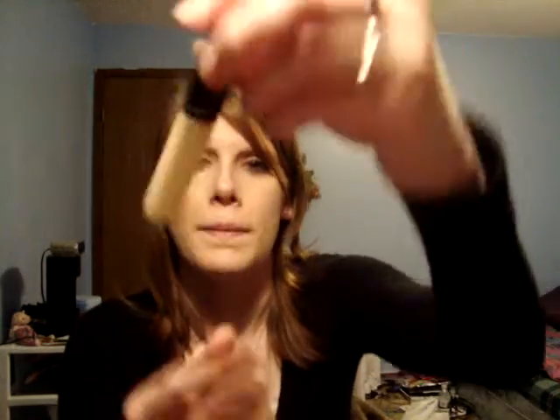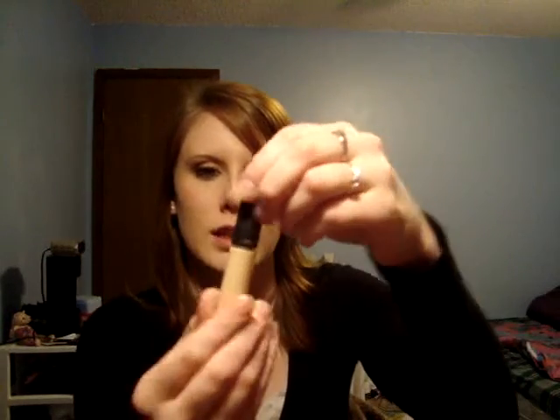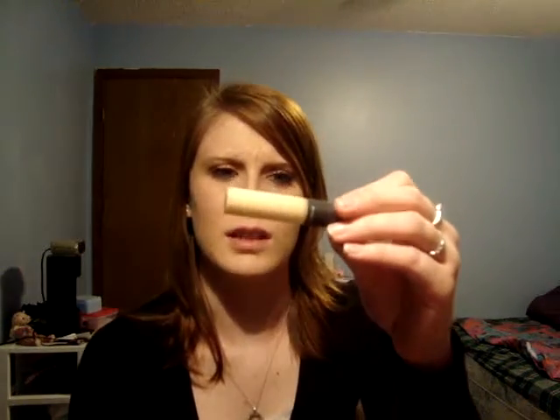I also got a concealer, also in NC15. They have another one that comes in a glass jar that's supposed to do full coverage. I'm not even sure what this tube one is really for, so I don't know why she gave me this one instead. I might end up taking it back and getting the one in the jar.